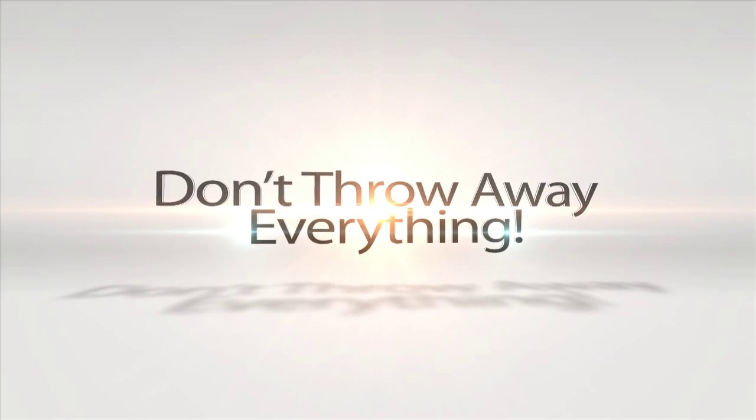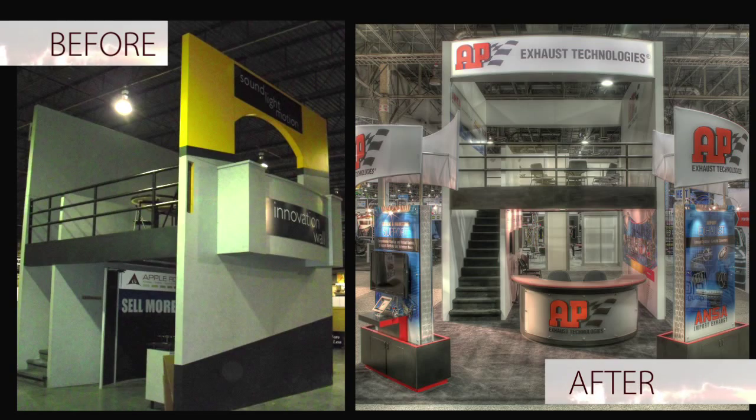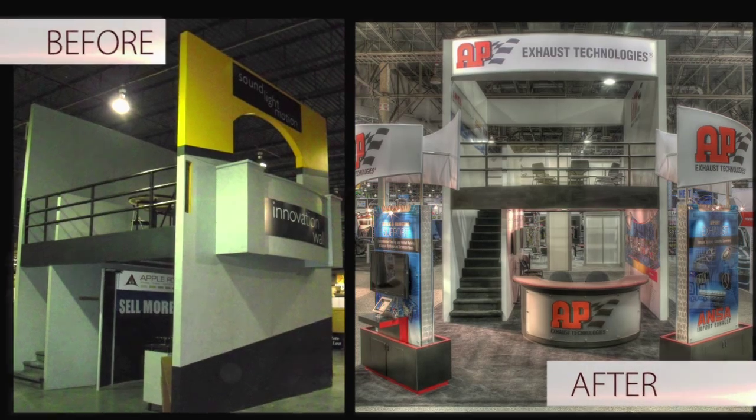Don't throw away everything. There are so many tricks and so many things you can do. What is really old? Is it the graphics? Is it the color? What's the integrity of the actual structure? Because ultimately if the structure is intact, refurbishment is the socially responsible way to create a new display.